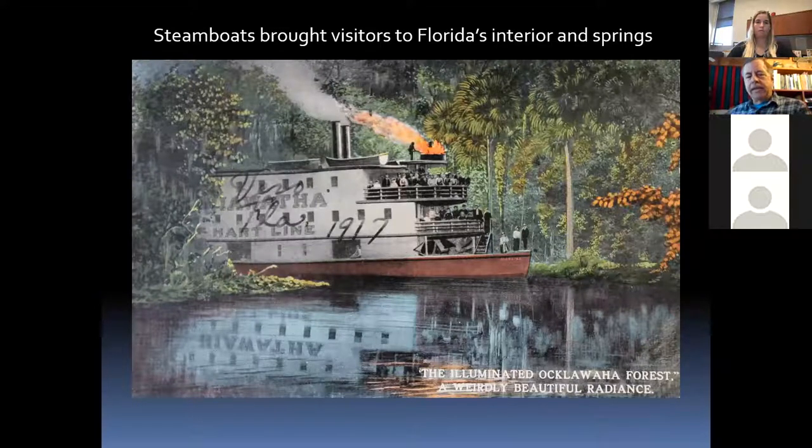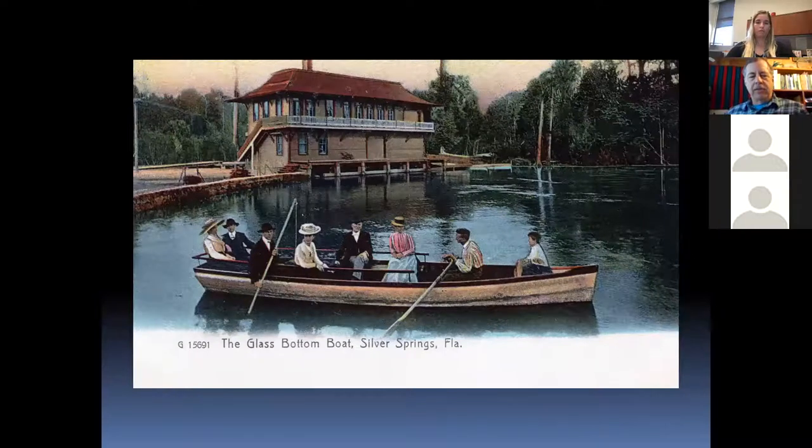Starting right after the Civil War, steamships began taking tourists up rivers like the St. Johns and the Ocklawaha — very popular for seeing wildlife and springs. This is one of the first glass bottom boats at Silver Springs — someone put a piece of glass in the bottom of a rowboat so you could see the beautiful spring. There was a motel right on the springs at the time. Most tourists then were wealthy, affording steamships and trains down to Jacksonville and St. Augustine, then boats up to Silver Springs.